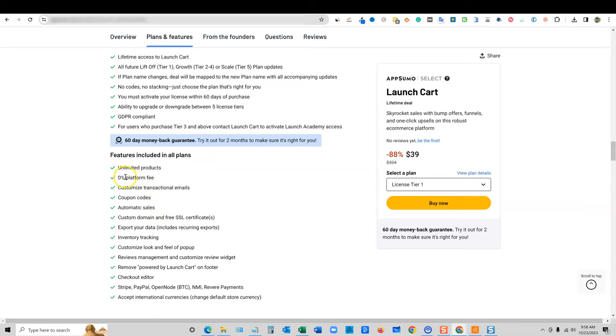Features include unlimited products, 0% platform fee, customized transaction emails, coupon codes, automatic sales, custom domain, and free SSL certificates. So that means if you set up an account and set up a domain and hook your domain to it, they're going to go ahead and set up the free SSL. I really like that because with my hosting, I use SiteGround and I'm easily able to click a button and within 20 seconds I have my SSL ready to go.